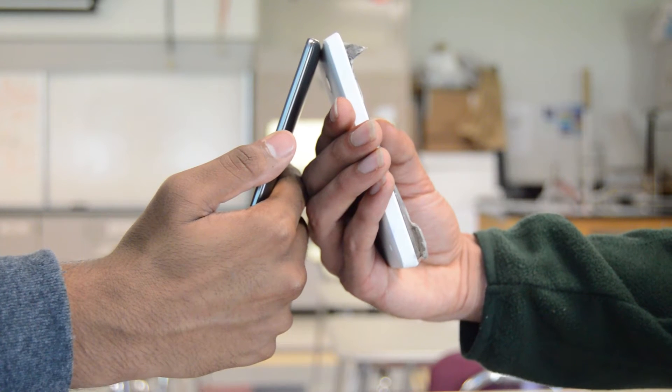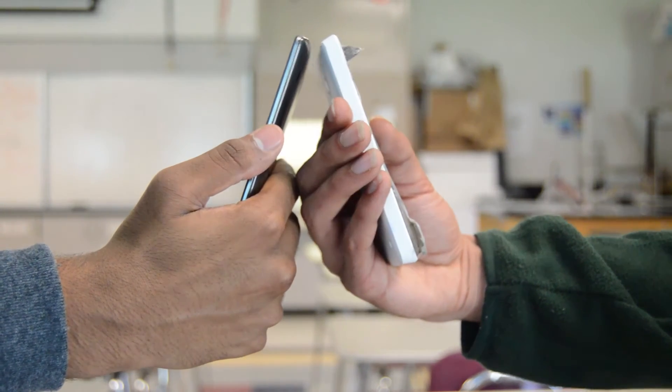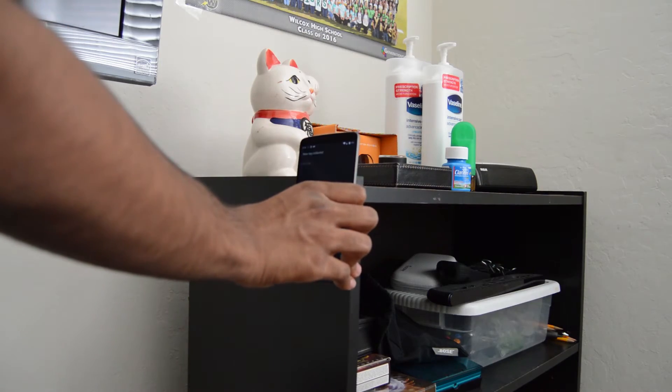So in what ways does NFC communicate with devices? There are two different ways NFC communicates. Two-way communication involves two powered devices transferring data like contacts, links, photos, and more. One-way communication involves a powered device reading and writing to an NFC tag, and that's what we're going to focus on.